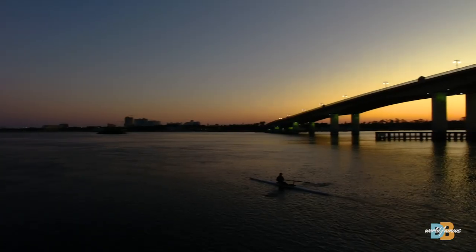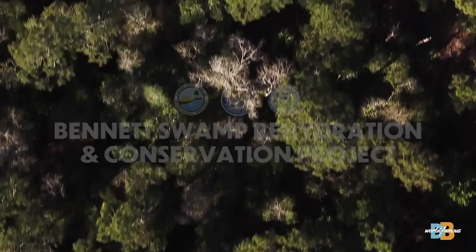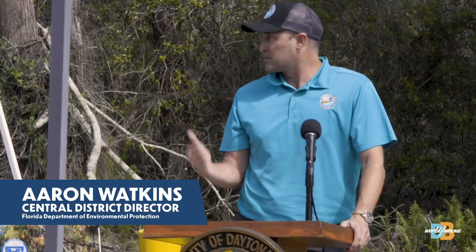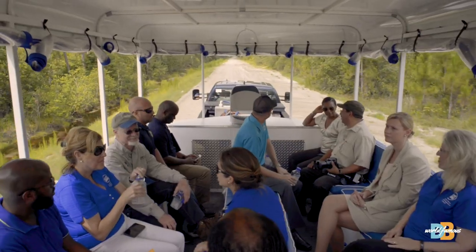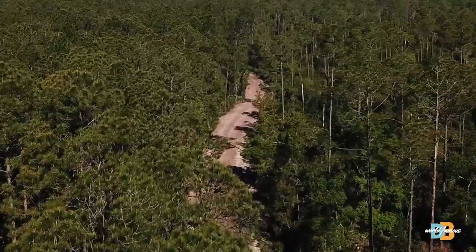The City of Daytona Beach is strategically investing in critical infrastructure to improve the quality of our community. Recently, the City completed the Bennett Swamp Rehydration and Conservation Project. Lauded by industry experts as visionary and groundbreaking, this innovative and multifaceted project has far-reaching environmental benefits.